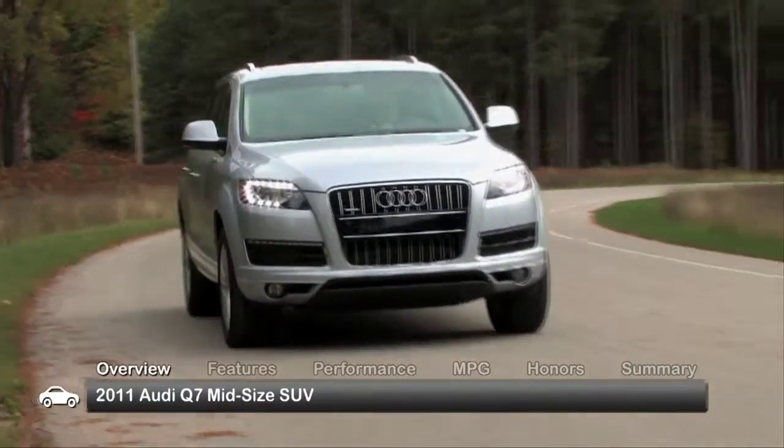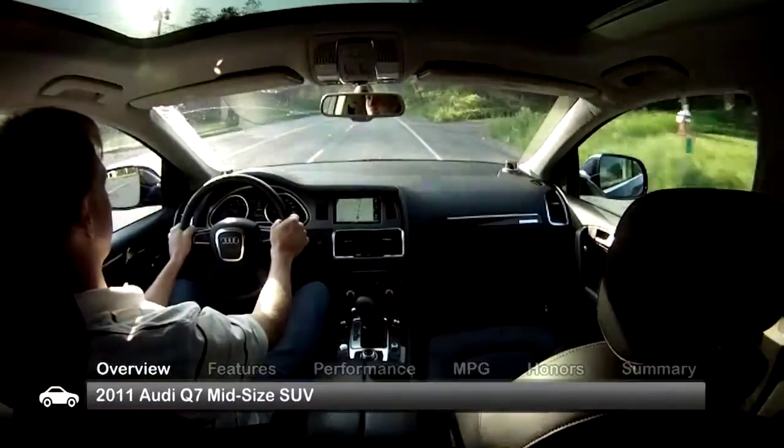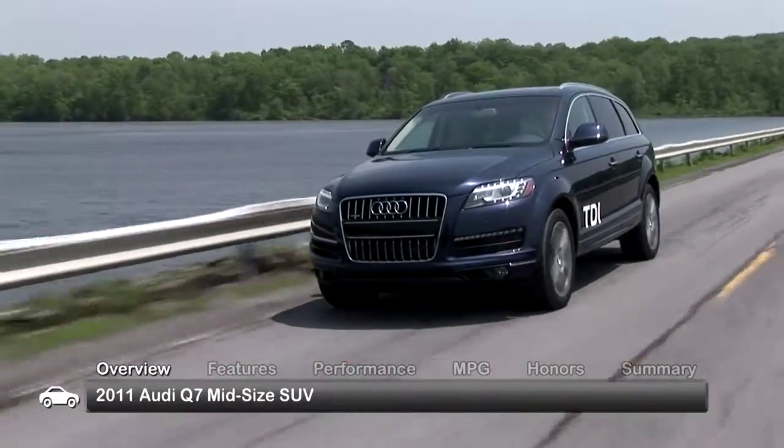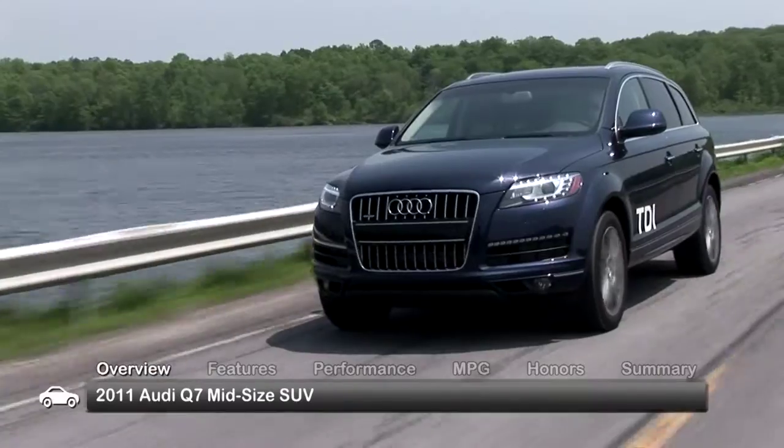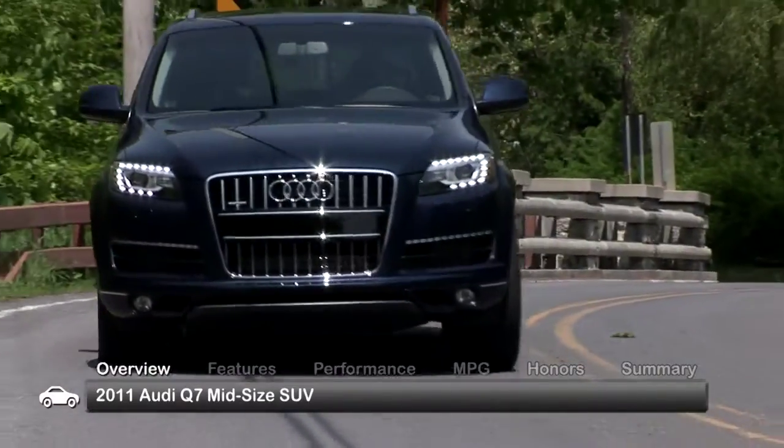Audi's mid-size 7-passenger Q7 luxury SUV rolls into 2011 with a revised, more efficient powertrain line-up. The Q7 can be found in three trims – Premium, Premium Plus and Prestige.